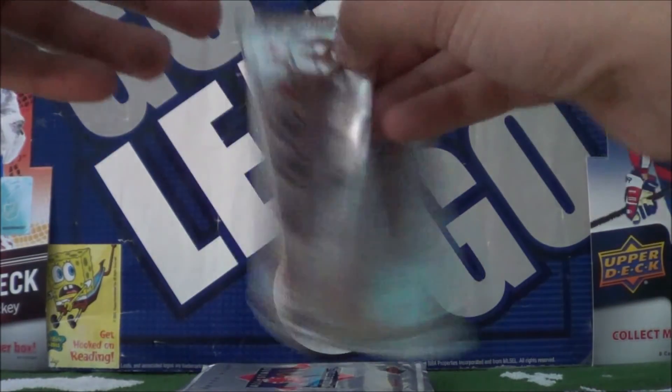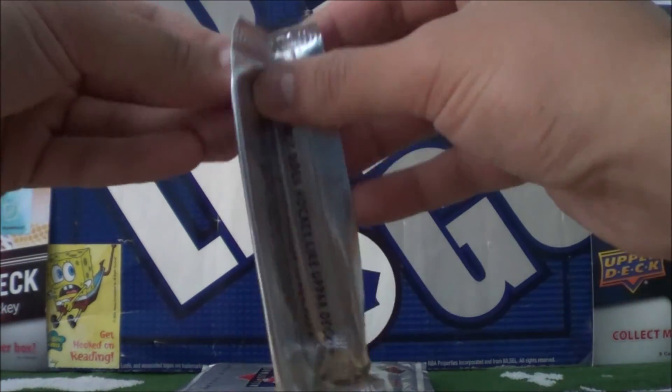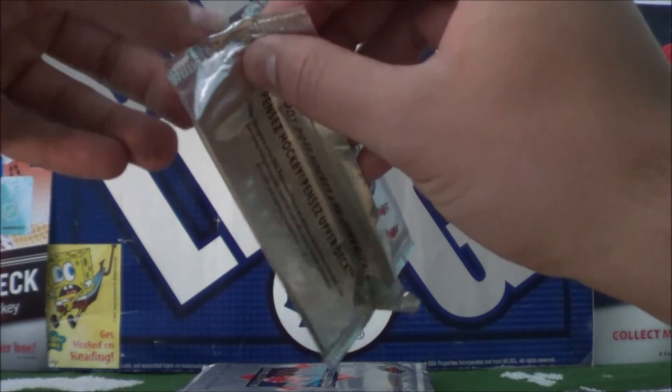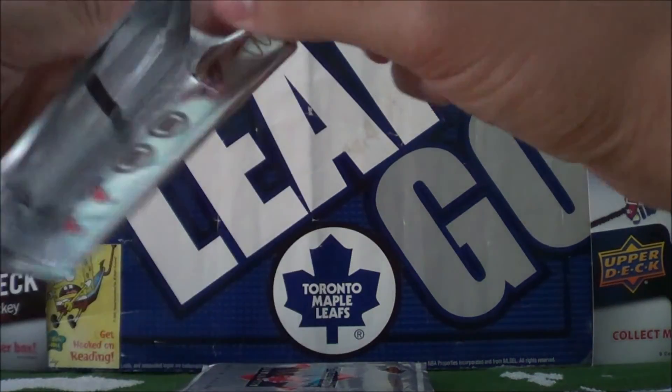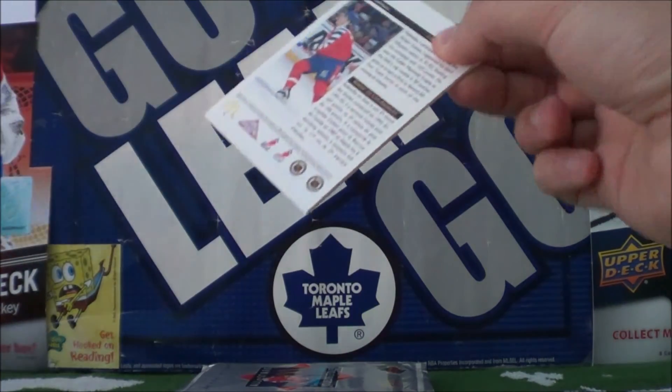I also recently opened up some McDonald's cards from 1996 and they were all 3D — make sure you check out that video if you haven't. It's a pretty cool set. Hoping to get some more packs.